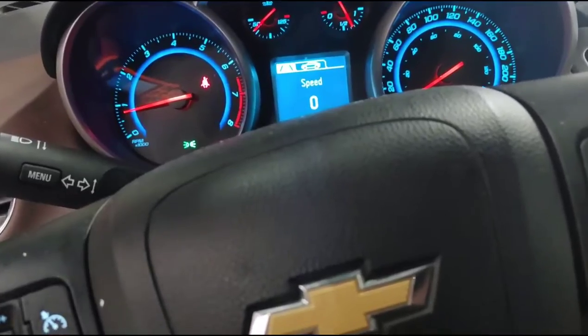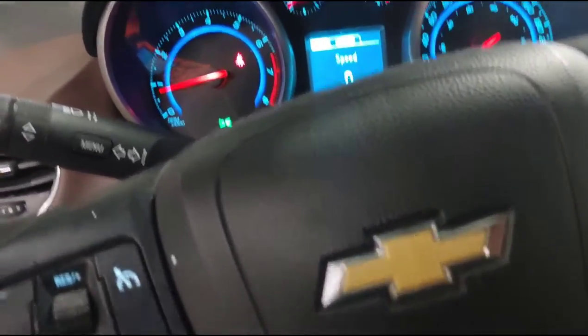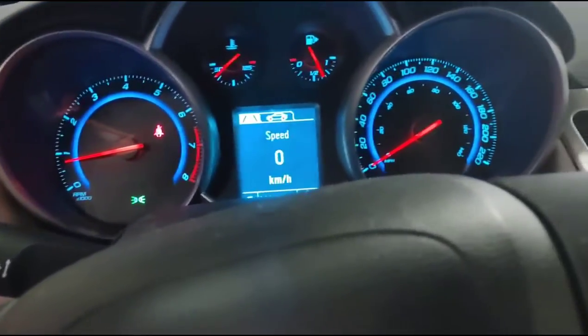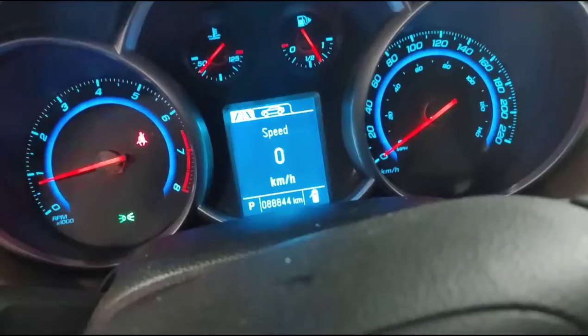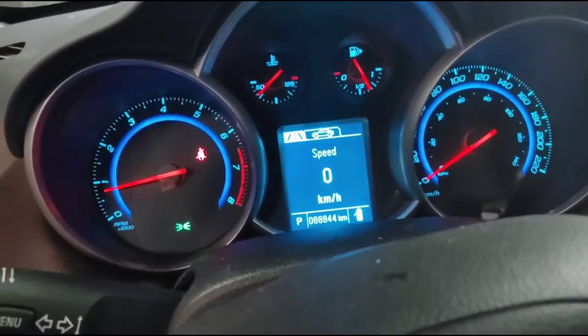We have a 2015 Chevrolet Cruze and the issue is an intermittent no-start. As you can tell right now the vehicle started with no check engine light or anything on the vehicle.